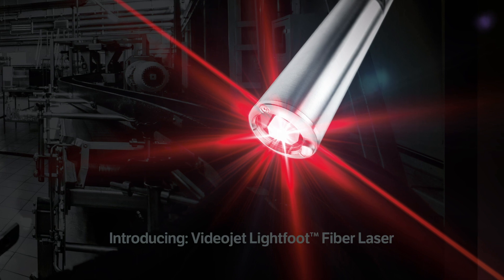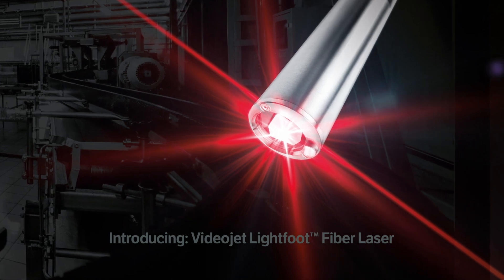Now that we understand the needs, benefits, and challenges, let me introduce the solution: the VideoJet Lightfoot fiber laser.